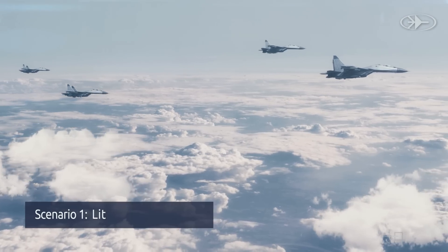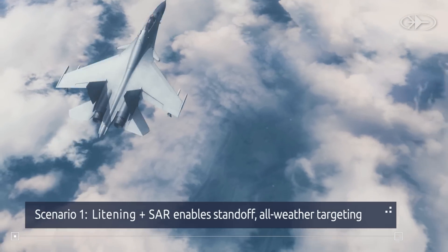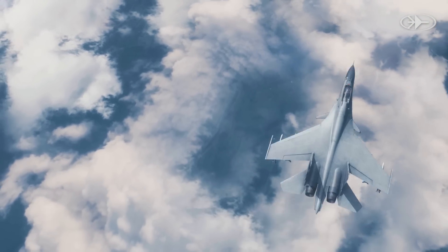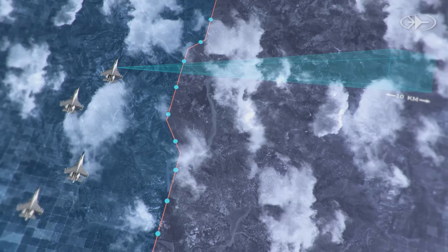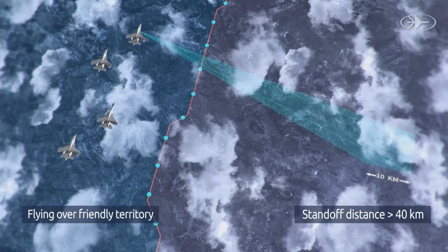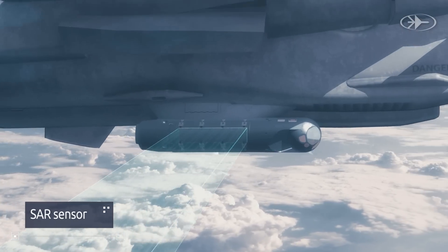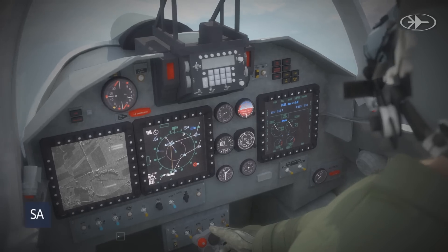In the following scenario, the unit receives intelligence regarding suspicious activity at an airfield. The mission is carried out in partly overcast conditions. Remaining at a standoff distance, the unit operates the SAR sensor in spot mode, tracking the area of interest and obtaining high-resolution and accurate imaging.